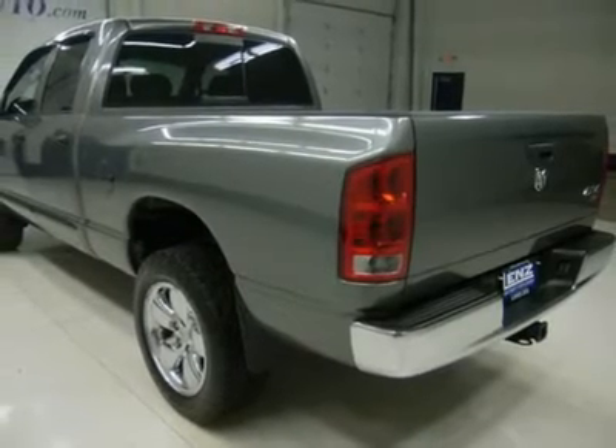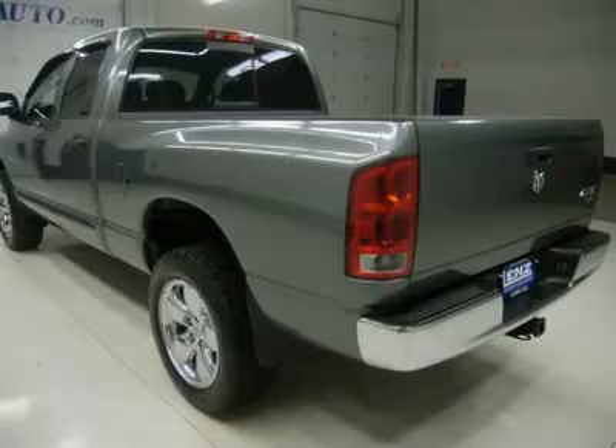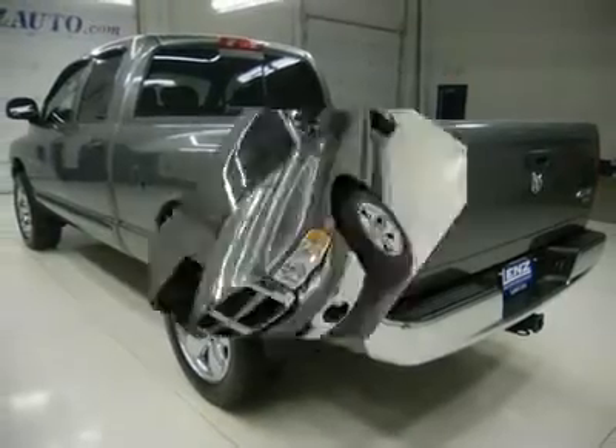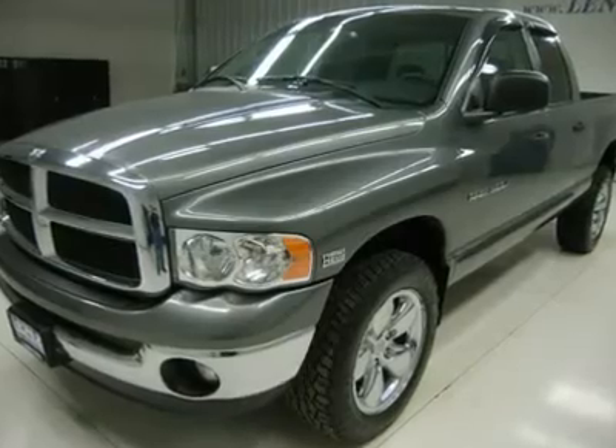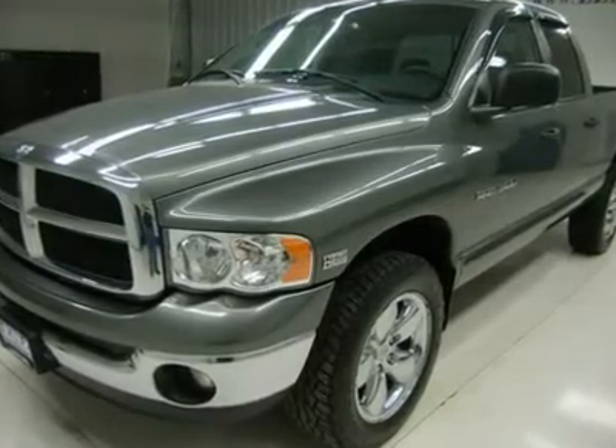Keyless entry, CD player, sliding rear window, LATCH child safety system, compass/temperature/mileage display, fog lights, steel load floor, vent shades.